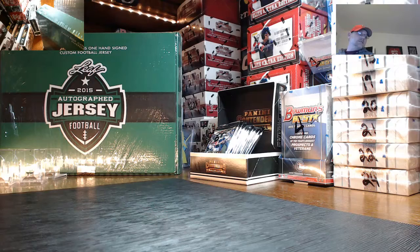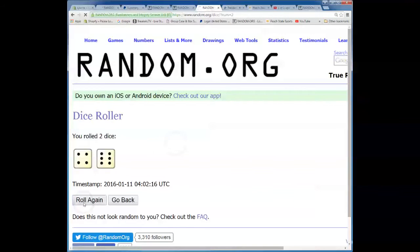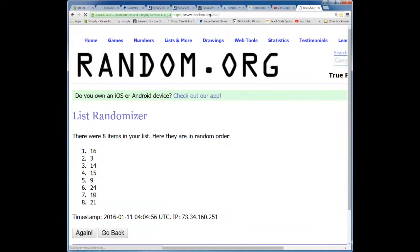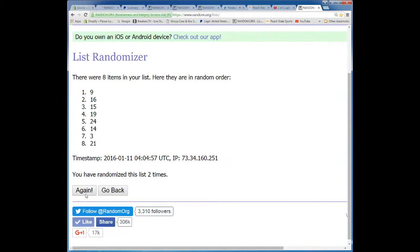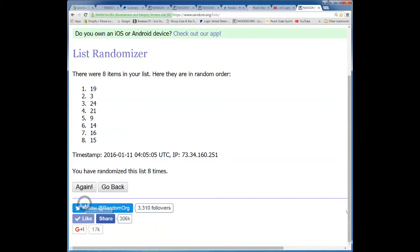We're going to roll the dice and randomize for the roll. Here we go. We're going nine times. There's the box numbers: 1, 2, 3, 50. P-Dubes is number 4, 5, 6, 7, 8, and 9.